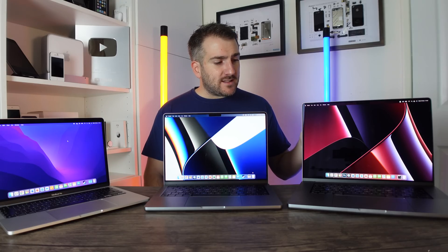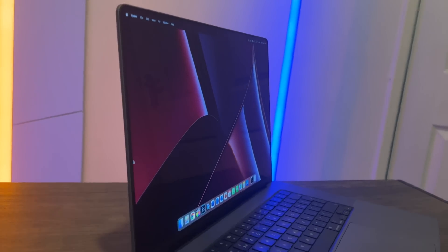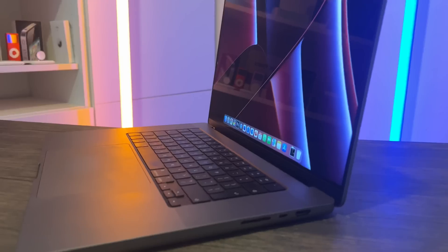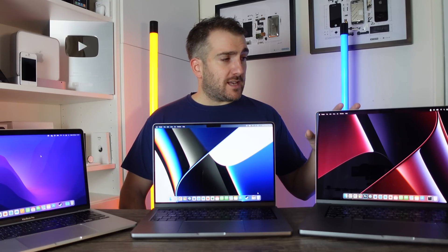Now on to the 16-inch MacBook Pro — the big daddy. Design-wise it's almost identical to the 14-inch: you get that mini-LED display much brighter than the 13-inch, all the additional ports including the two USB-C ports, MagSafe, SD card slot, HDMI port, and the new 16.2-inch design with a notch at the top. This model is also for amateur photographers and students studying video or photo editing, but if you can't afford it, the 14-inch is a great alternative.